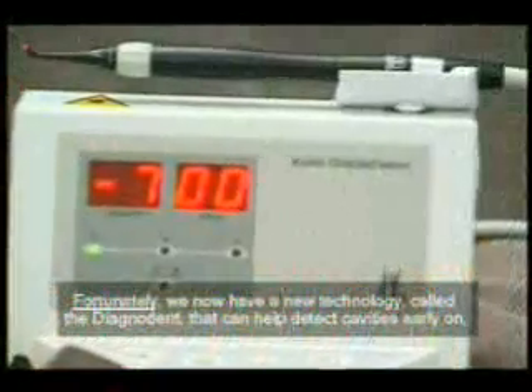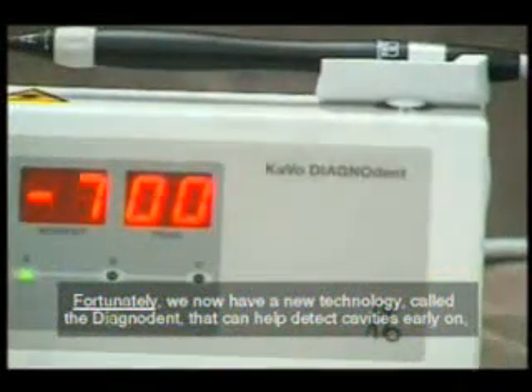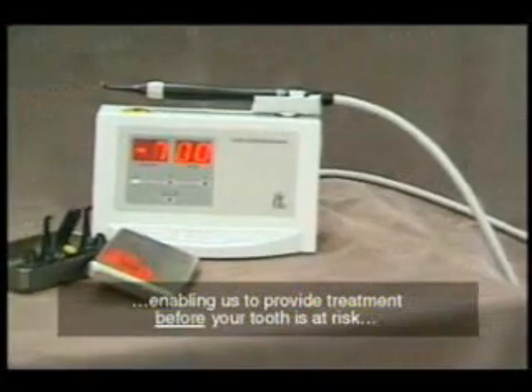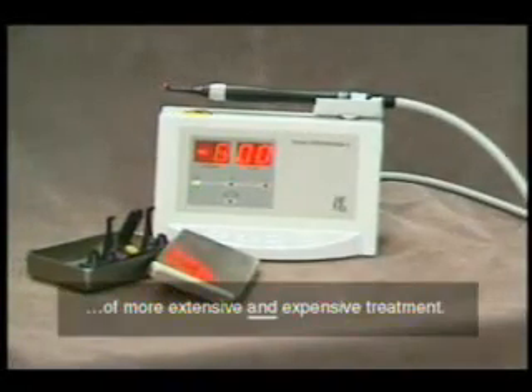Fortunately, we now have a new technology called the Diagnodent that can help detect cavities early on, enabling us to provide treatment before your tooth is at risk of more extensive and expensive treatment.